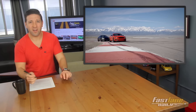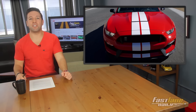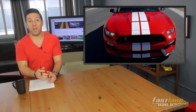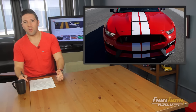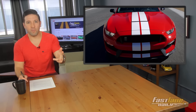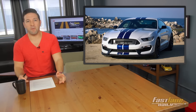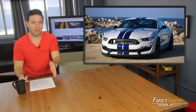Ford is also going to replace the technology package with a convenience package, which includes a nine-speaker audio system, leather suede upholstery, front heated and cooled power seats, dual-zone climate control, and a SYNC 3 infotainment system with voice-activated navigation. On the exterior, the 2017 Shelby Mustang GT350 will feature a raised deck lid spoiler as standard, and Ford will add new exterior colors including Lightning Blue, Grabber Blue, Ruby Red, Delete the Competition Orange, and Deep Impact Blue. These color names are just getting out of hand.